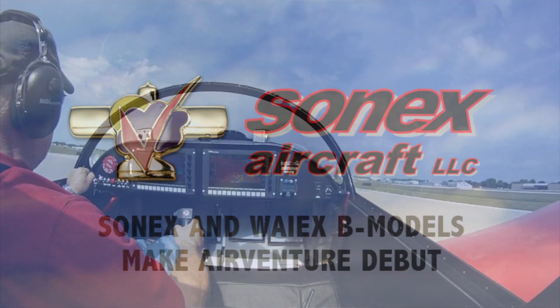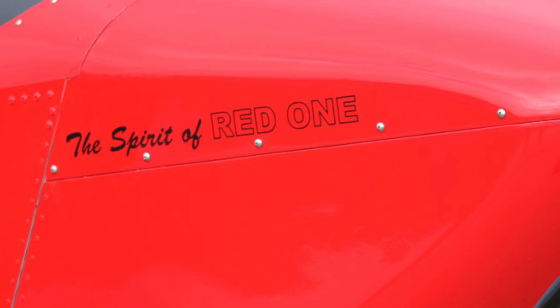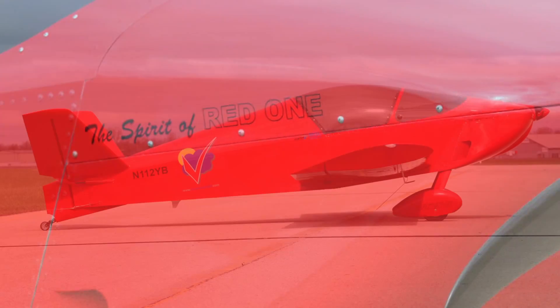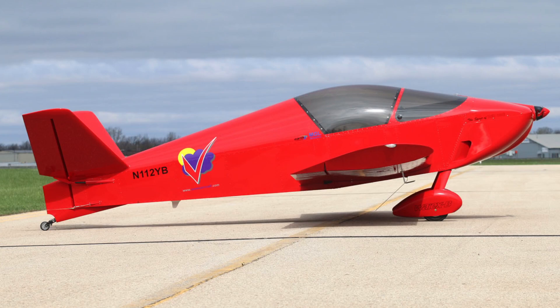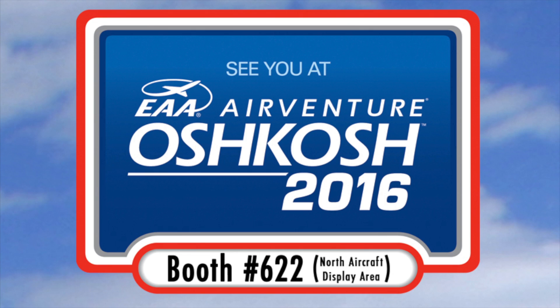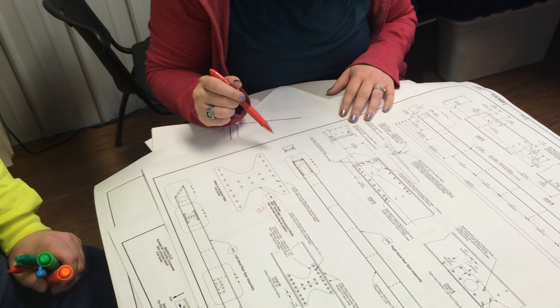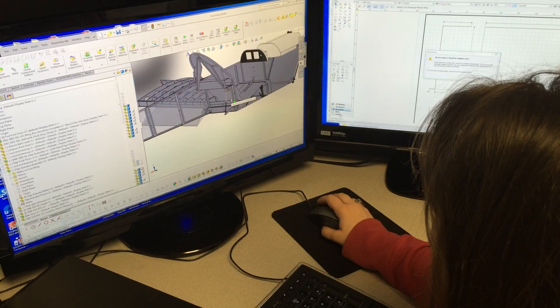The new Sonex and YXB model aircraft designs will make their EAA AirVenture Oshkosh debut in 2016. Red 1, the prototype YXB model, will be on display in the Sonex aircraft exhibit space, booth number 622 in the North Aircraft display area, and the prototype Sonex B-Model will be in the Sonex R&D shop, available for viewing during Sonex Factory tours.